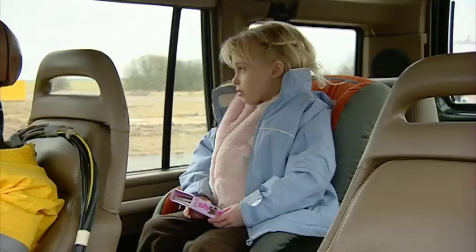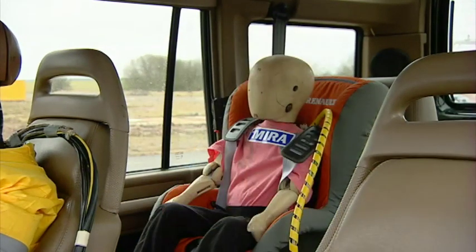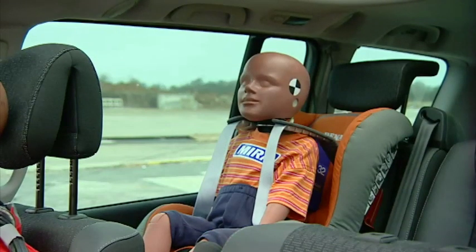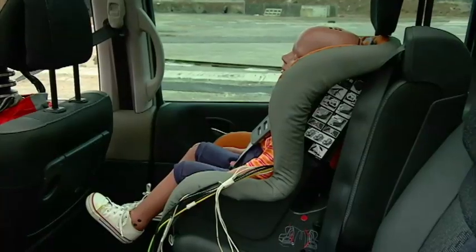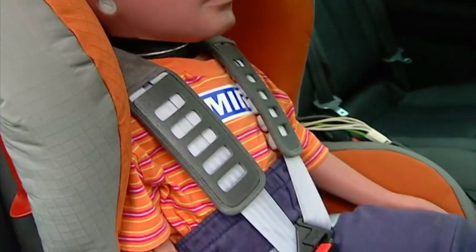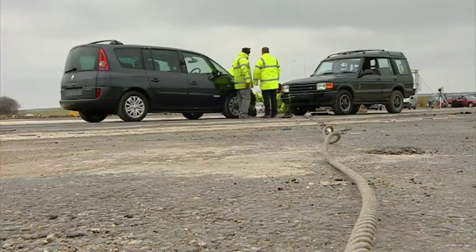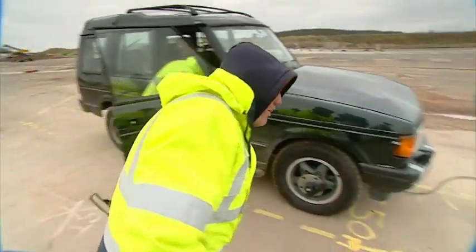We'll have £400,000 worth of hybrid dummies in our two cars — the drivers, and to represent that most precious of all cargoes, crash test dummy children, one in each car. Instruments in the child dummies will measure loads on vital areas like the child's head and chest. As we said earlier, there's no precedent for a crash like this, and expert opinion is divided as to what will happen.